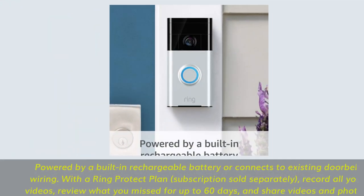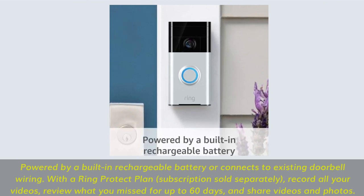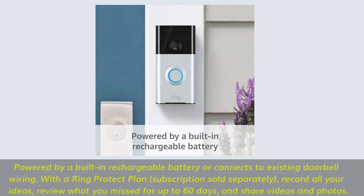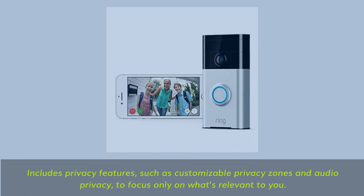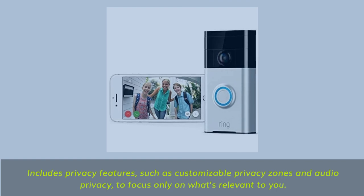Powered by a built-in rechargeable battery or connects to existing doorbell wiring. With a Ring Protect plan, subscription sold separately, record all your videos, review what you missed for up to 60 days, and share videos and photos. Includes privacy features such as customizable privacy zones and audio privacy, to focus only on what's relevant to you.